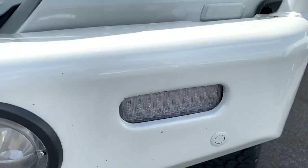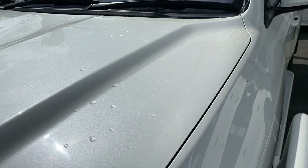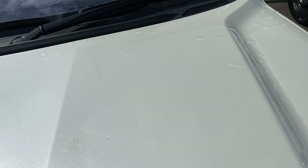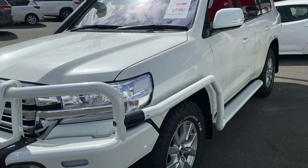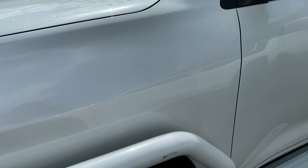Just a bit of a mark just there. Still all in great condition. Very nice looking vehicle. Working away down the panel, just a scuff mark just there as well.